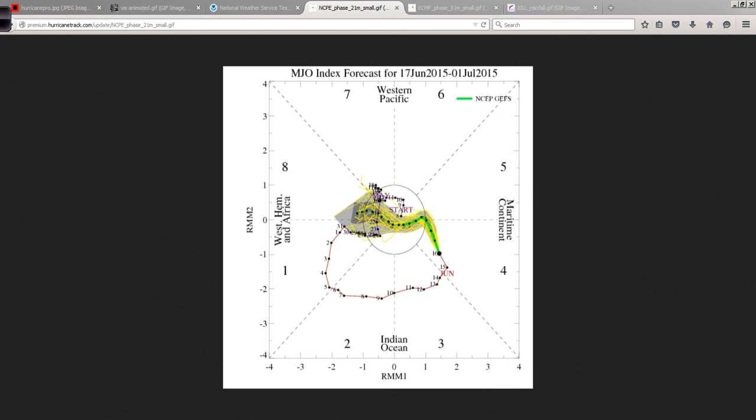Technology is great these days. You can see where the MJO has been and where the forecast is suggesting it will go. You have the operational model down the middle, and then the different ensemble members — kind of like asking a whole bunch of people their opinions about something and getting an average result. The average is right down the middle, with the spread along the sides.